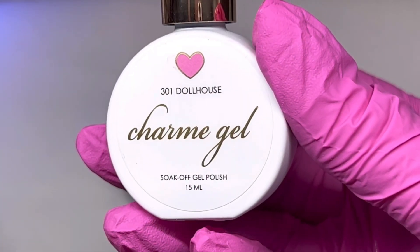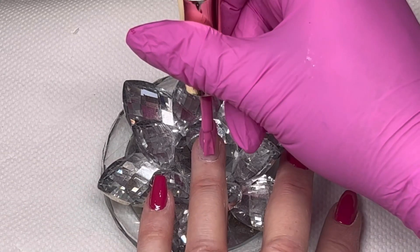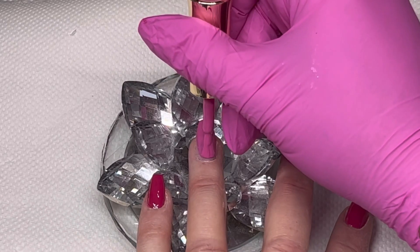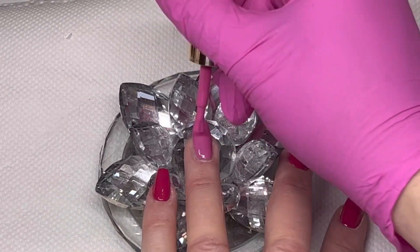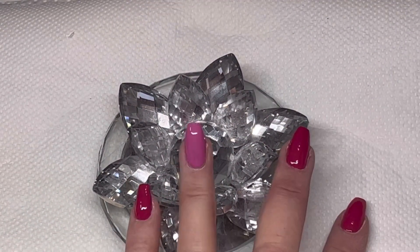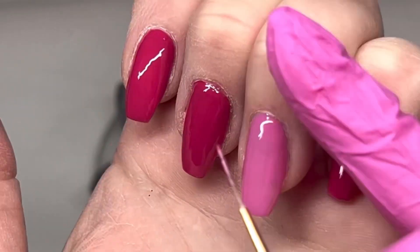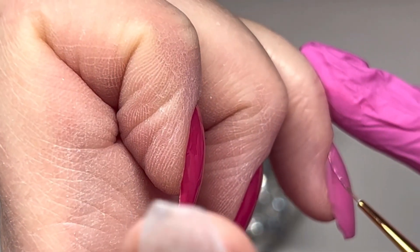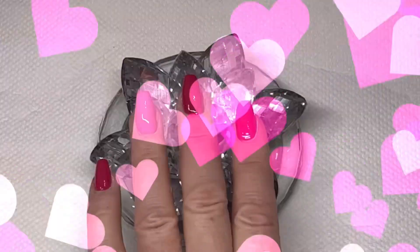The next polish from the haul is Dollhouse, and it's going to pair really nicely with the deeper pink — it'll tie everything together on this set. I do two coats of this one too. It covers pretty nicely, though not quite as nicely as the first one since it's a lighter shade. It's really pretty on its own, but I'm using it as a base for some art I'll be doing later. Each layer cures for 30 seconds.